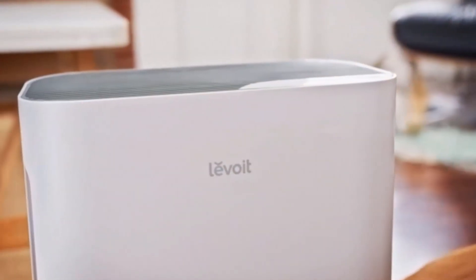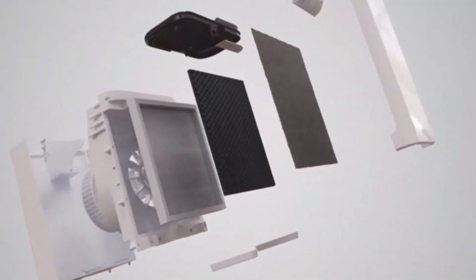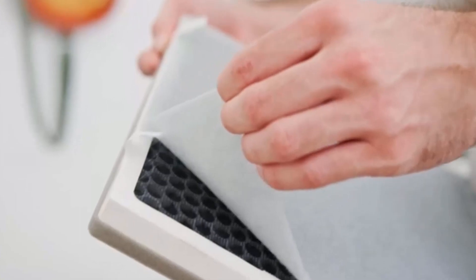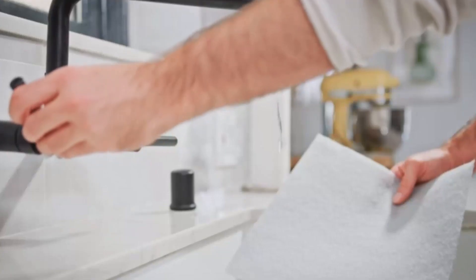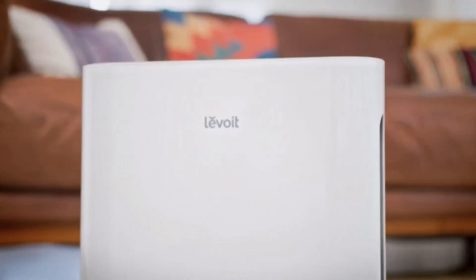To find the best air purifiers with washable filter, you'll need to examine a list of criteria to determine what is most important. We recommend the best air purifiers with washable filter with a three-stage filtration or greater process that uses a pre-filter, true HEPA filter, and an activated carbon filter.